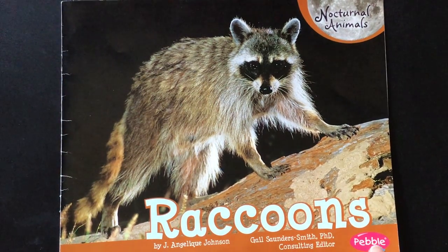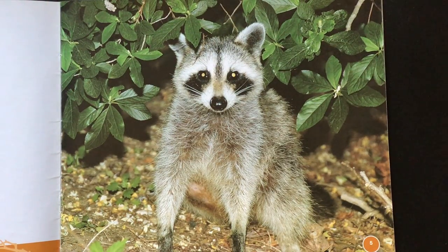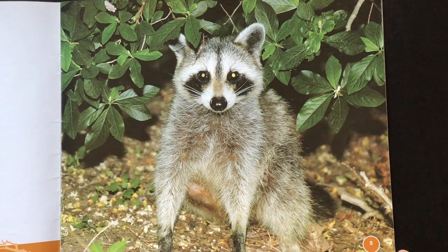Raccoons, by J. Angelique Johnson. When the sun sets, raccoons leave their dens. These mostly nocturnal animals come out after dark for their nightly hunt.